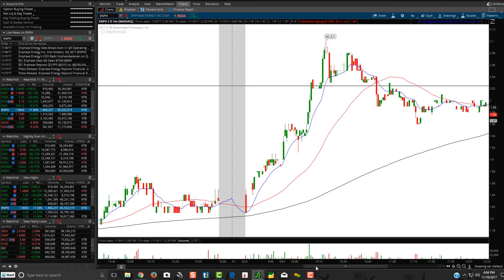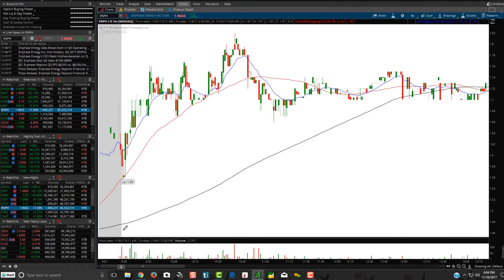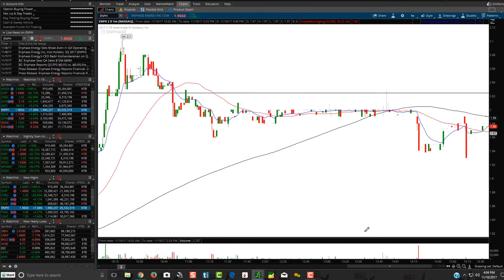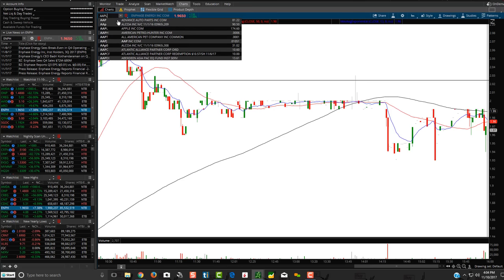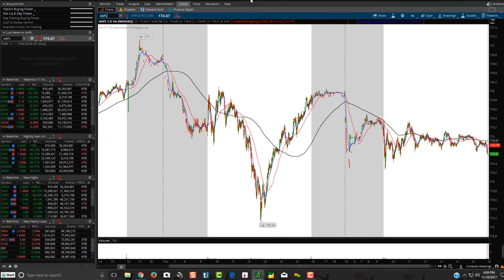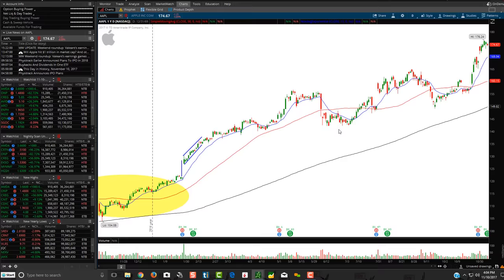Let's look at ENPH - just crazy choppiness. Let's take a look at some bigger ones. Let's go to some daily charts, let's pull up Apple on a daily chart and show you some dip buys when potentially swing trading on daily charts.